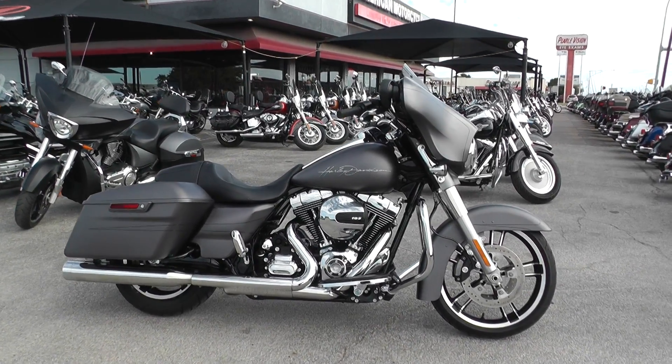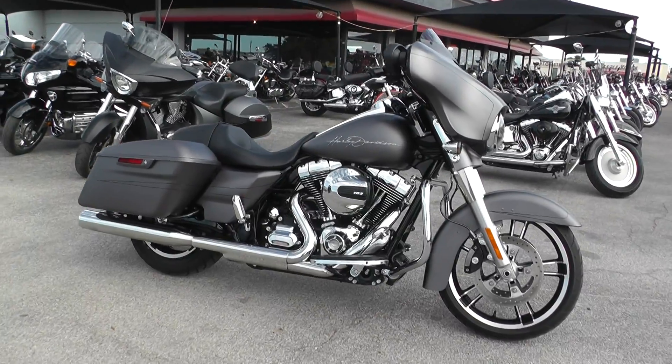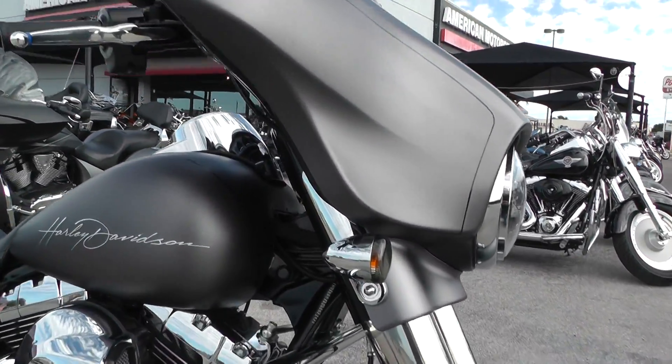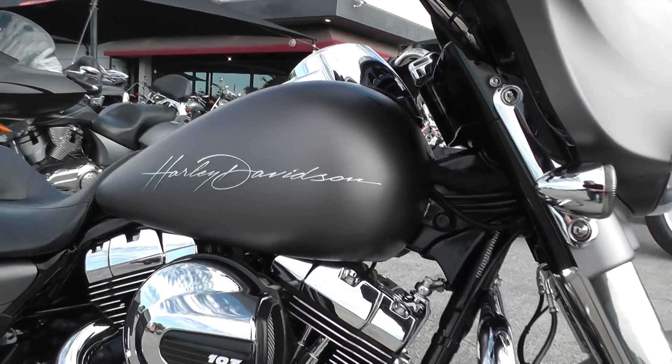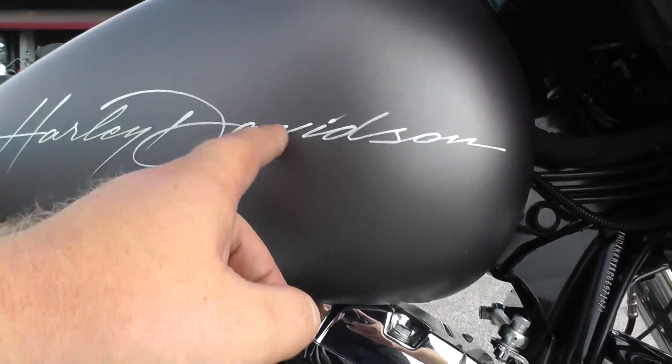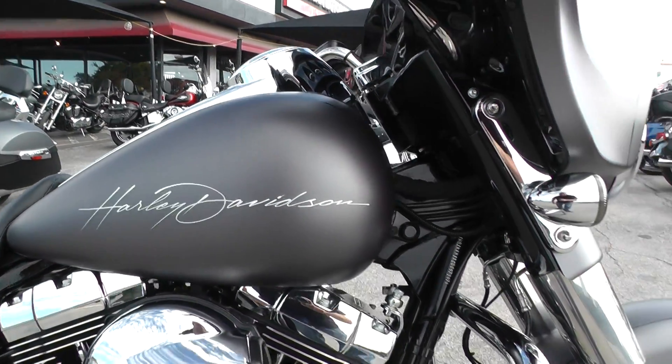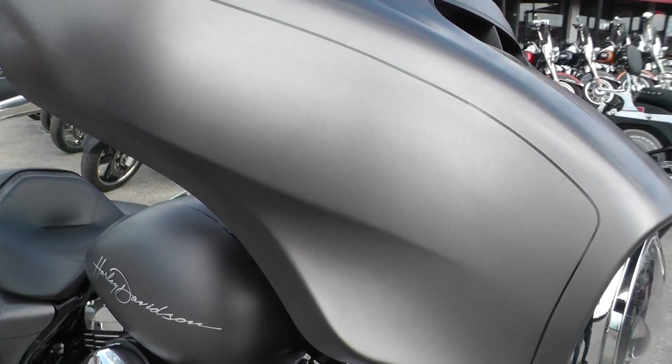We've got a beautiful 2016 Harley Davidson Street Glide Special in Charcoal Denim. This bike is really nice, guys. Charcoal Denim looks pretty tough — I'm a fan of the flat paint. It's got Harley Davidson pinstriped on the gas tank. I think that just looks awesome.